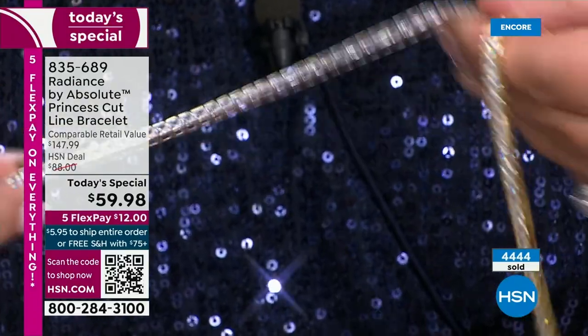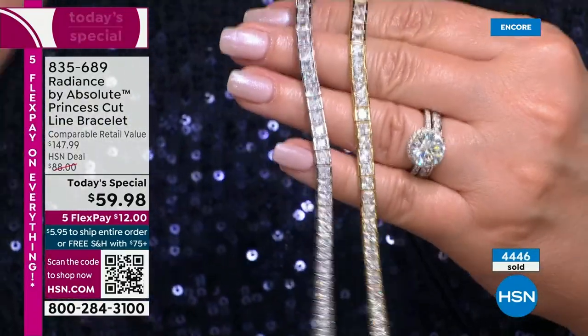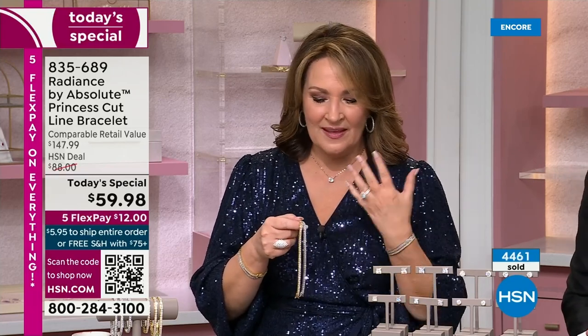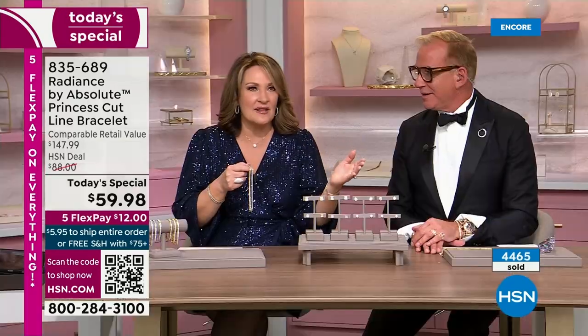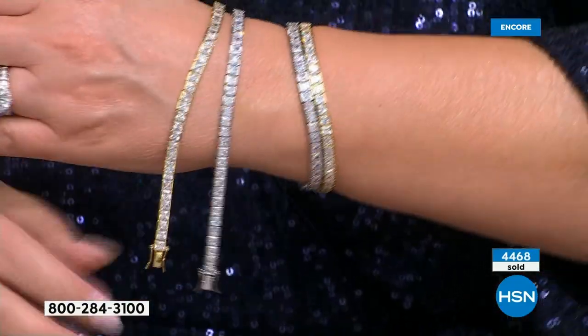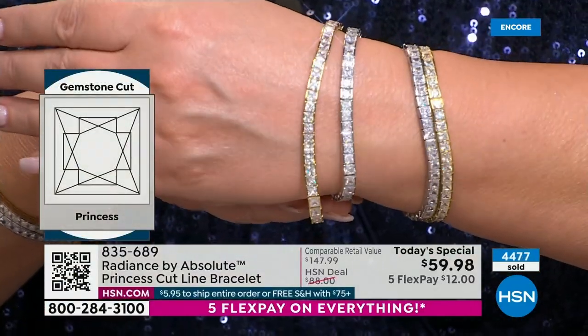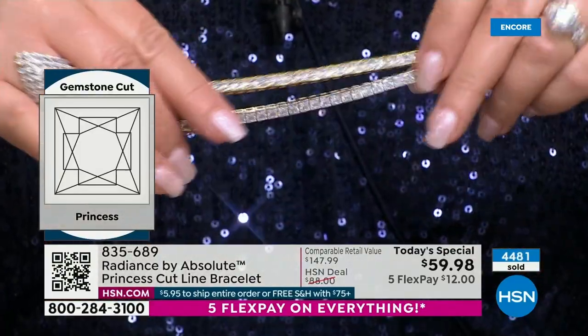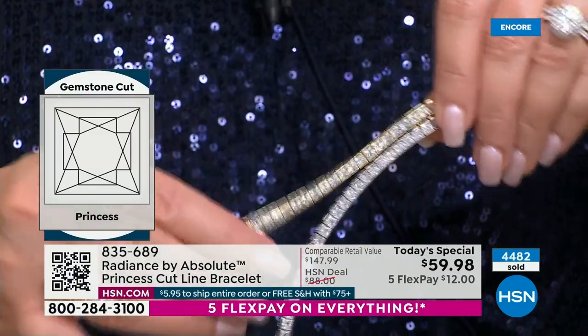This was a dream for me — I asked our buyer if we could work on a four millimeter princess cut line bracelet. When they sent the samples I just flipped out. In most tennis bracelets, a 25-point stone is considered big — these are 40-point stones, four millimeter size stones, actually quite rare in natural diamond. Each stone would be over $500 for a decent color quality natural diamond.